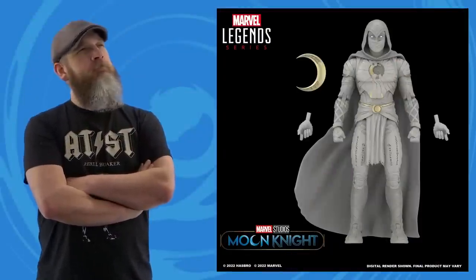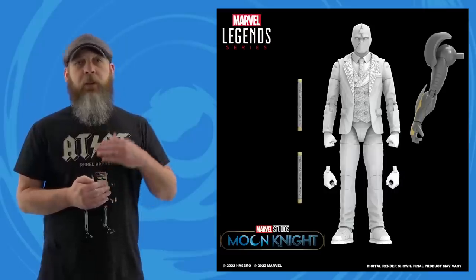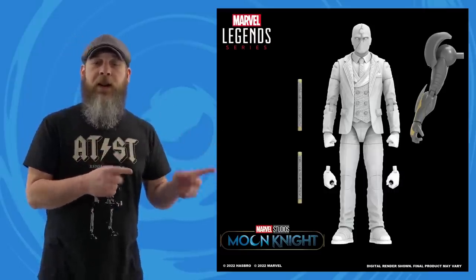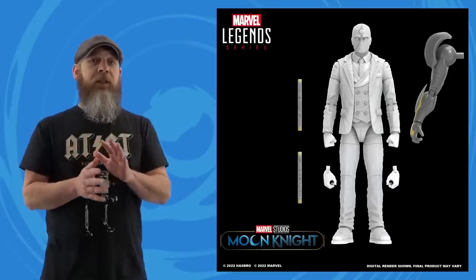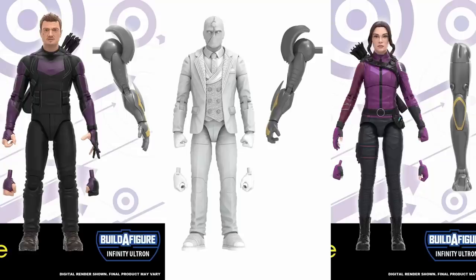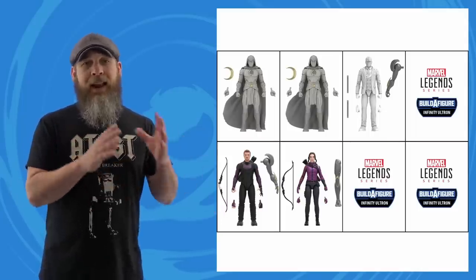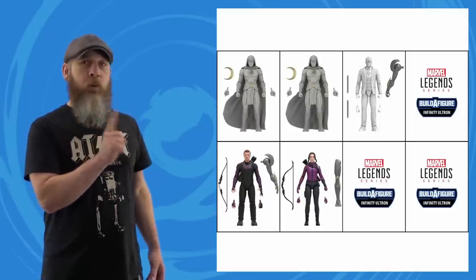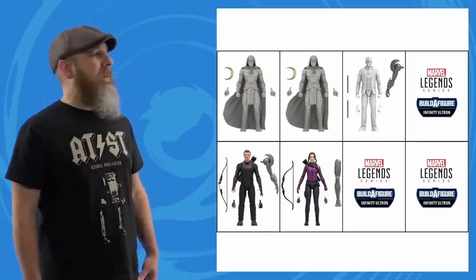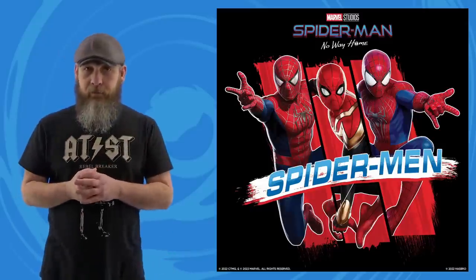For Hasbro Marvel Legends: Moon Knight and Mr. Knight that were revealed over the past two weeks went up for pre-order. They're part of the Disney Plus Infinity Ultron wave, along with the pair of Hawkeyes — Clint gets the left arm, Steven has the right, and Kate includes the right leg. Mark was build-a-figure-less, leading us to assume he was the double pack, confirmed by Dorkside's pre-order for the case. That leaves three mystery guests — come on, Agatha.